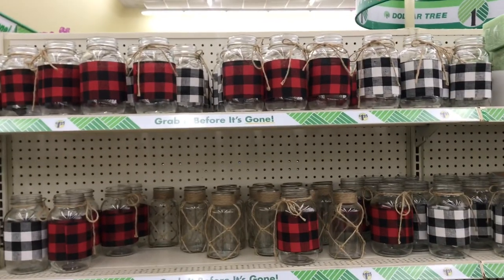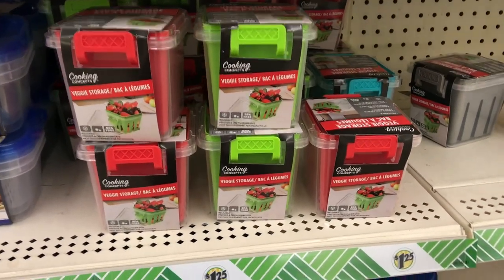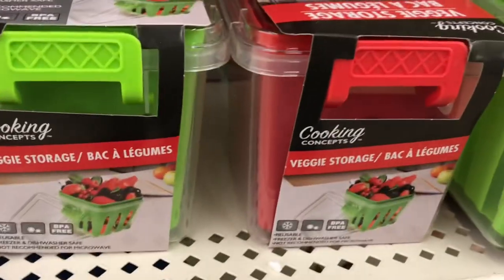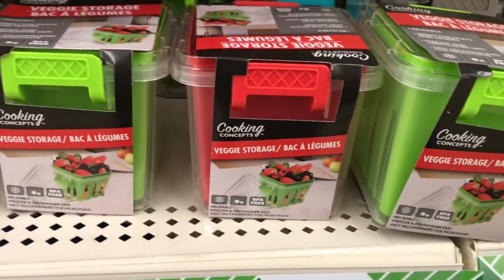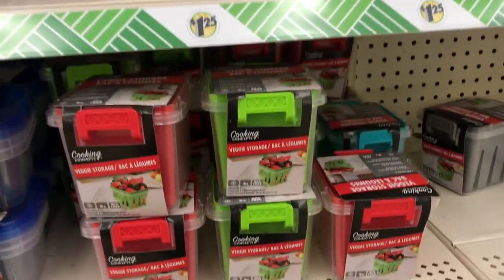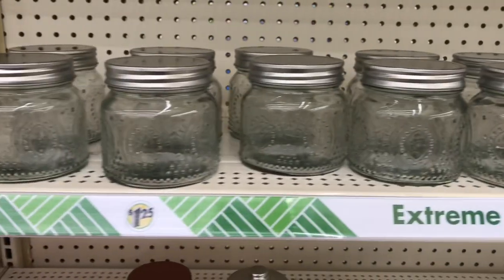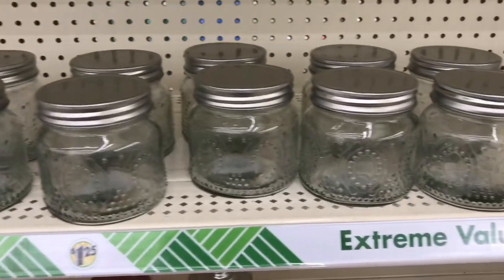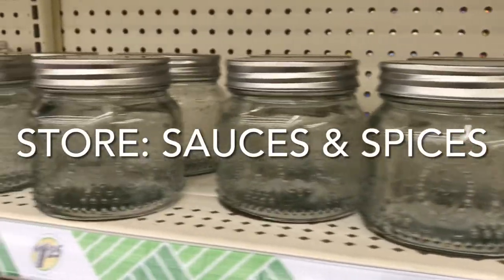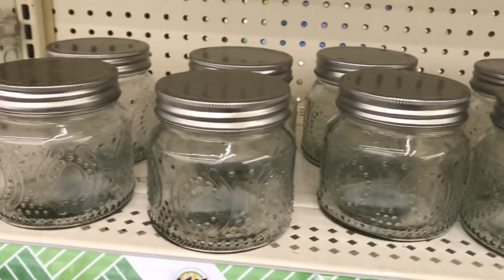Let me know in the comments what you would use these for. Refrigerator organization is a big thing these days, so here are some fruit and veggie storage containers you can use to store strawberries, berries, and all kinds of fruits and vegetables. They come in red and green and will look colorful in your refrigerator. At Dollar Tree you can also find a lot of glass jars — like these mini jars you can use in your kitchen to store sauces, spices, and seasonings, and in your bathroom to store cotton swabs, Q-tips, and hair accessories.